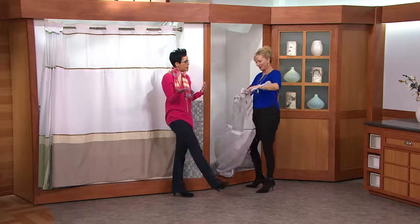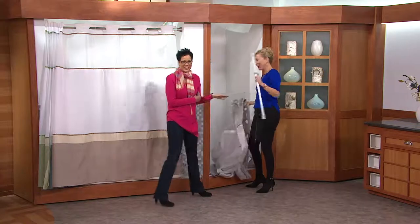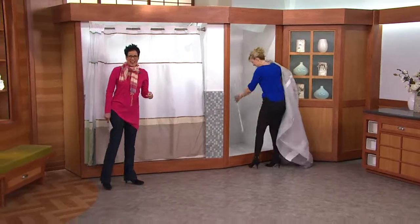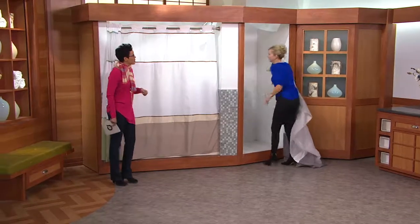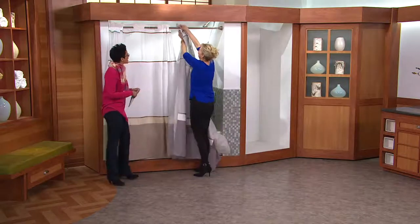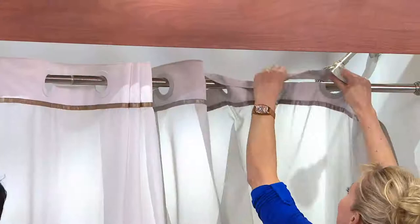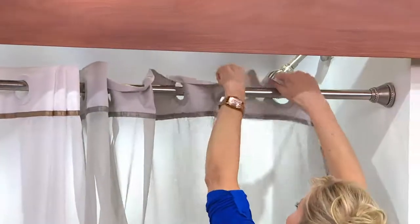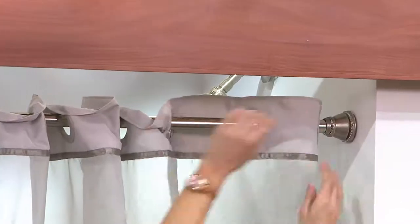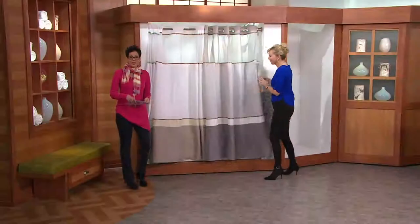The item number is H204518 — live TV, we love it! Two easy payments of $14.92. It was the rod that came down but the curtain was fine — it'll last a lot longer than that rod. So four colors: green, blue, gray, and taupe. Over 4,000 have been spoken for this month alone.